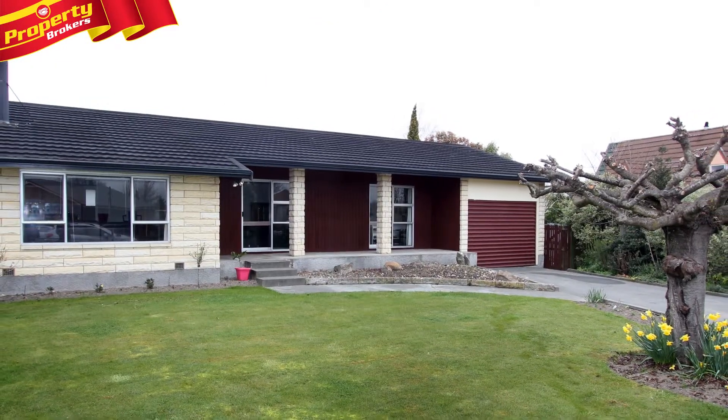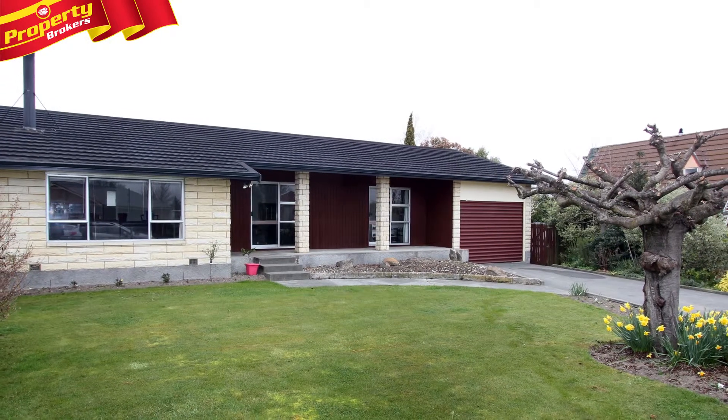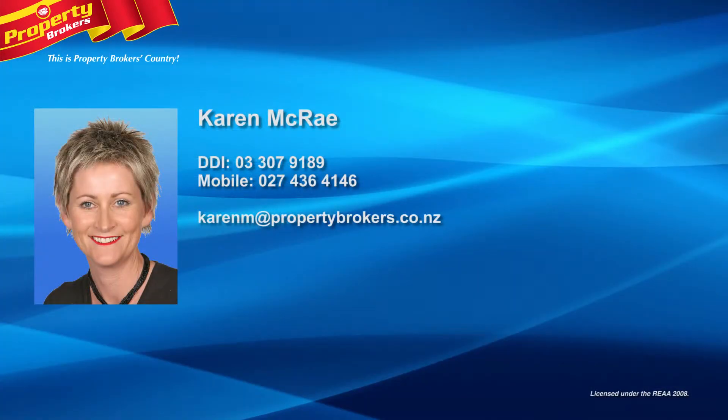In its handy location to nearby Lake Hood, call Karen today to view this fabulous home. Karen Lecrae at Property Brokers Ashburton — a community focus with the energy and drive to meet your property goals. Call Karen today on 027 436 4146.